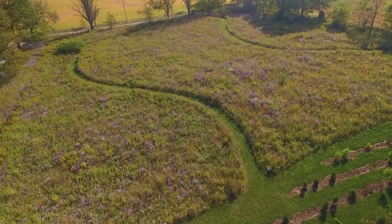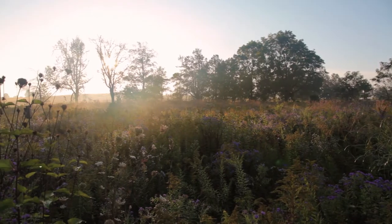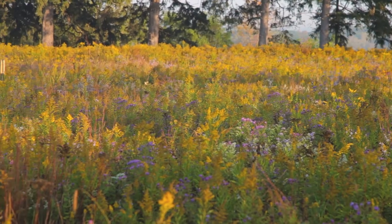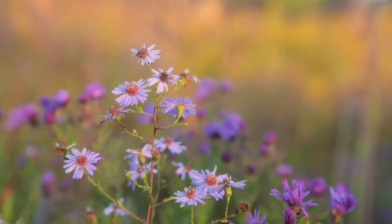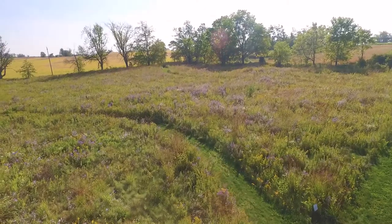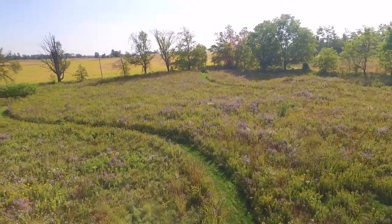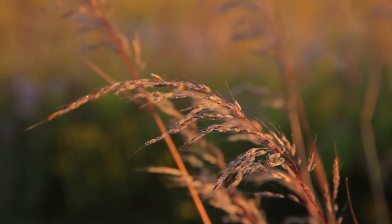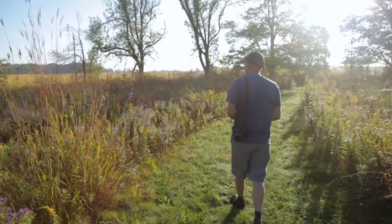Back in the field, in our meadow field here, getting towards the end of September — I think it's the 22nd — so just starting fall. You start to see a completely different look to the field. In July we were at a peak of wildflowers; some of the black-eyed Susans, Monardas, and beard tongues are finishing off, and now we're in that typical fall Ontario meadow with multiple species of purple aster and goldenrod.